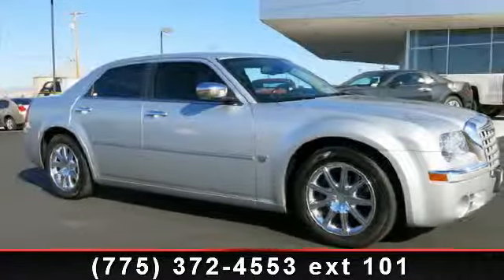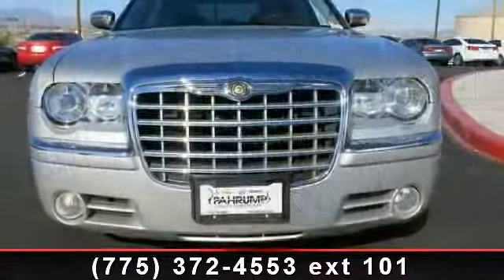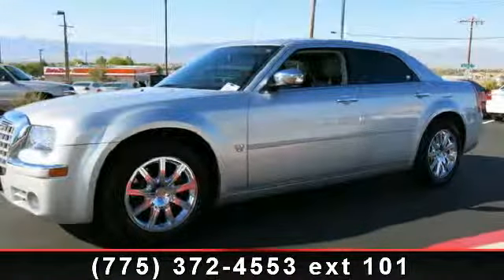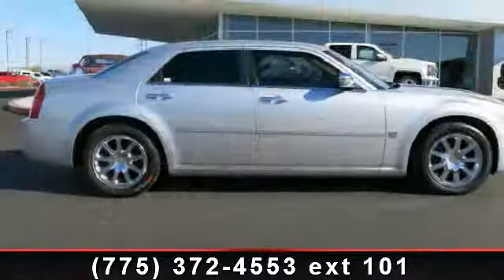Imagine yourself in this 2007 Chrysler 300C. If you are looking for an automobile with great features, look no further. This vehicle comes with a reliable 8-cylinder engine connected to a smooth shifting automatic transmission. Enjoy these notable features: